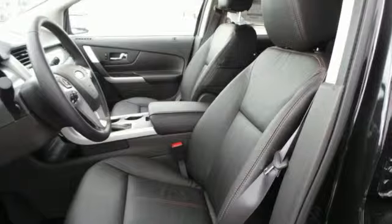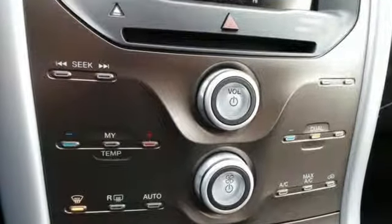This spacious crossover gives you plenty of room to pack in the whole gang, or stretch out in comfort.